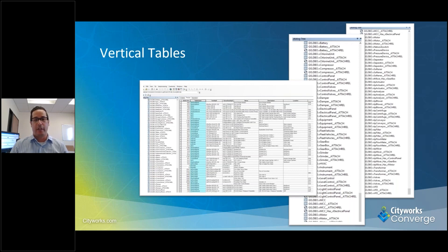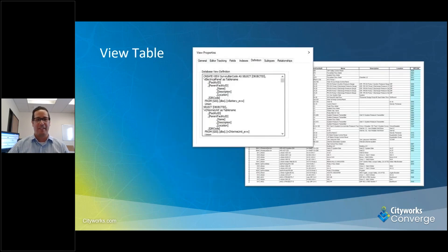These are our vertical tables. We want to thank Scott from Park City — we used his schema for this, and he was more than willing to share it with us. It helped us out a lot, so thank you to Scott. We have 33 of these vertical tables. We then created a view table to pull in the information from those vertical tables.